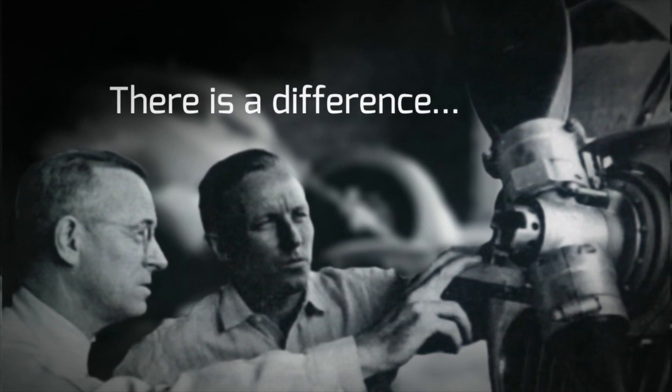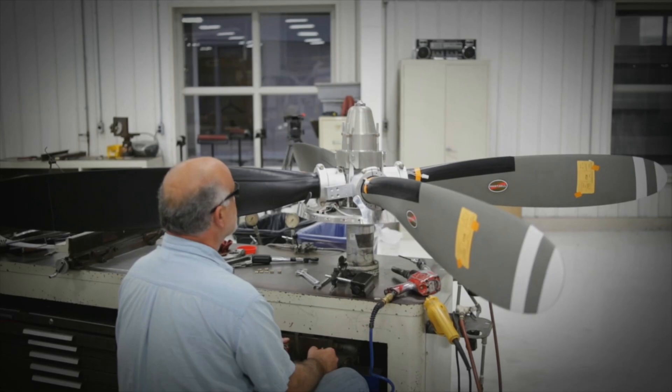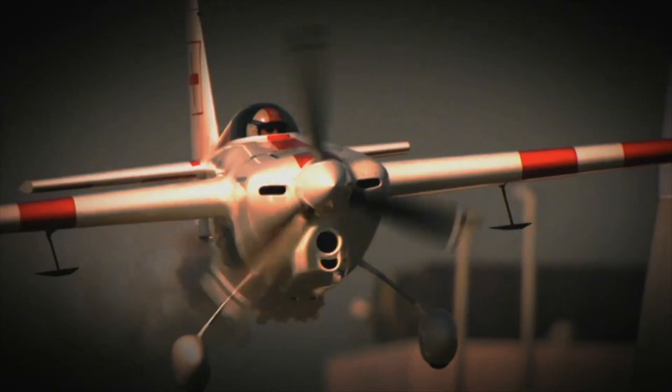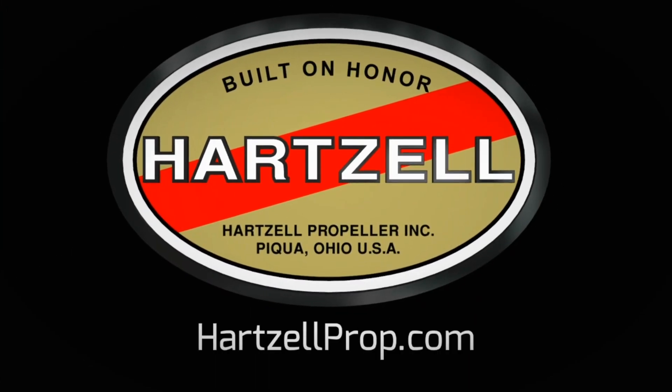There's a difference between charting a steady course and pushing for the ceiling. And for nearly a century, Hartzell Propeller has been defining that difference. It's in our passion for engineering and research and our dedication to testing the limits of performance. We are built on honor. We are Hartzell Propeller.